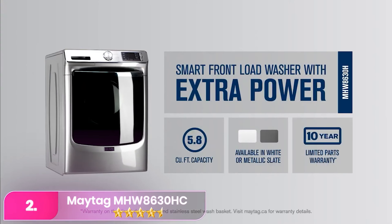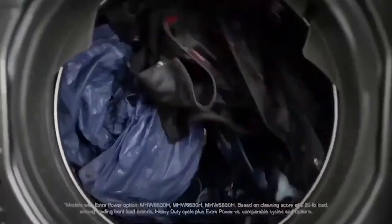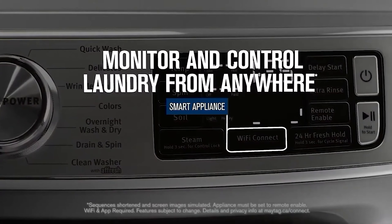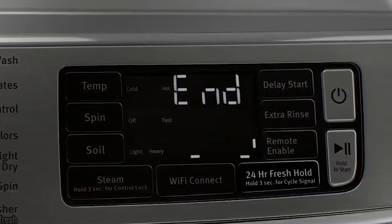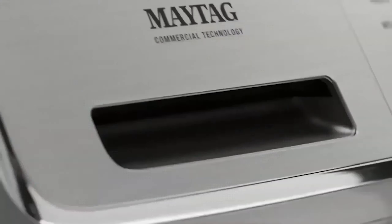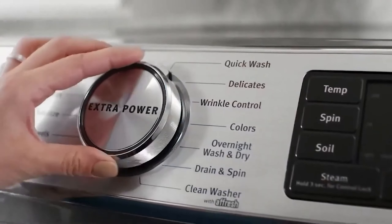Number 2: the Maytag MHW8630HC stands out as one of the best washers, excelling in stain removal with its impressive heavy-duty cycle. Its internal water heater boosts the sanitize cycle, reaching temperatures around 130°F for effective bacteria elimination. The washer also simplifies laundry tasks with an automatic detergent dispenser for up to 8 loads, and features like fresh hold and overnight wash-and-dry prevent odors and offer quick small-load options.